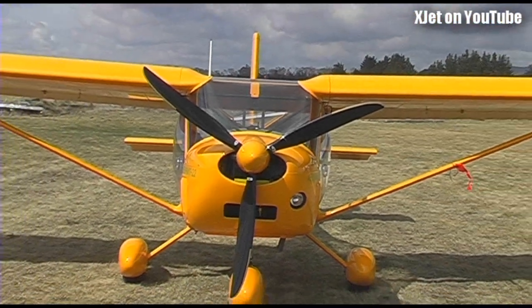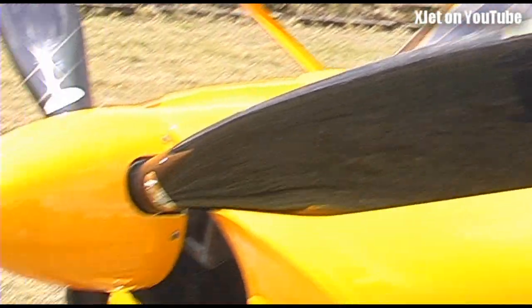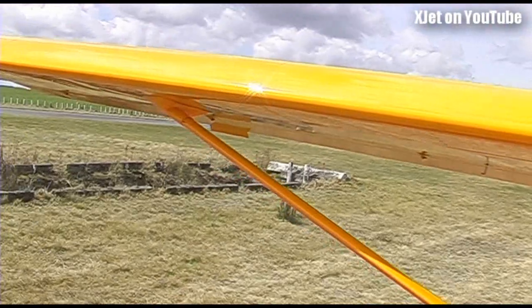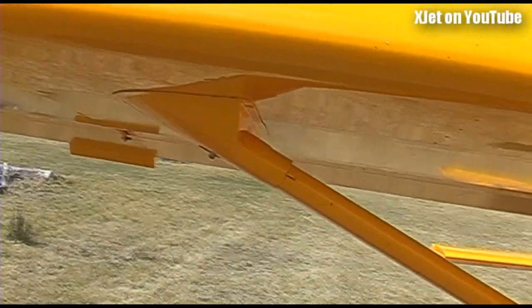And so what does it cruise at? Quite happily at 85, but you can push it up to 100 if you really want to — step dive, yeah, exactly. And what's the range? Six hours. So it's got the 100 horse Rotax in the front, and it's got nearly 100 litres on board, so it's a good plane.